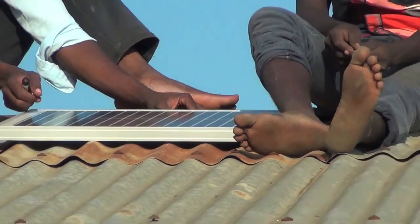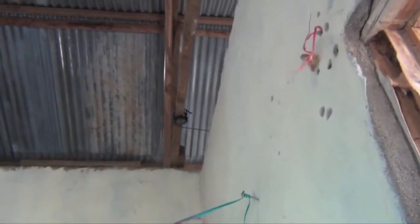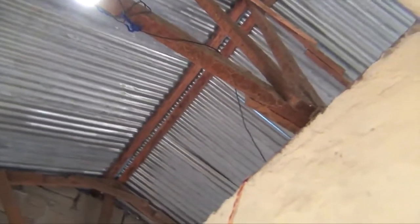An investment in Firefly will pay for itself in a matter of months from the savings in reduced usage of kerosene or even grid electricity. We have customers that have cut their electrical bill in half by using only Firefly for lighting at night instead of grid-connected electric lights.